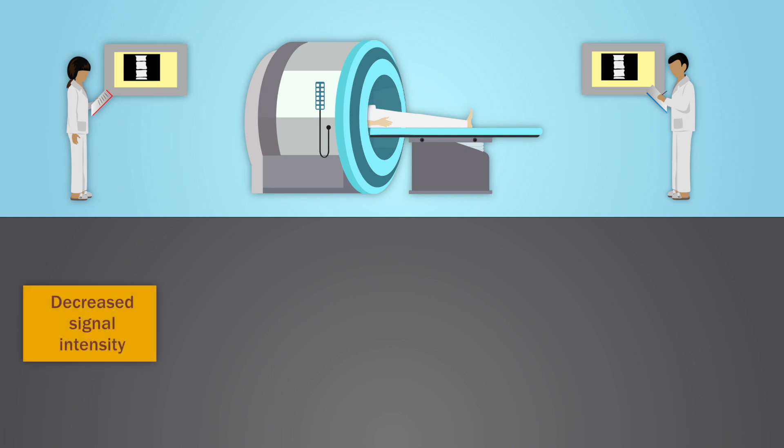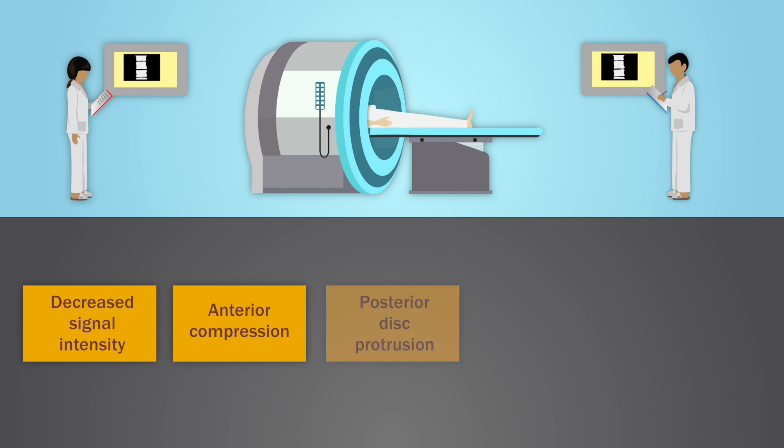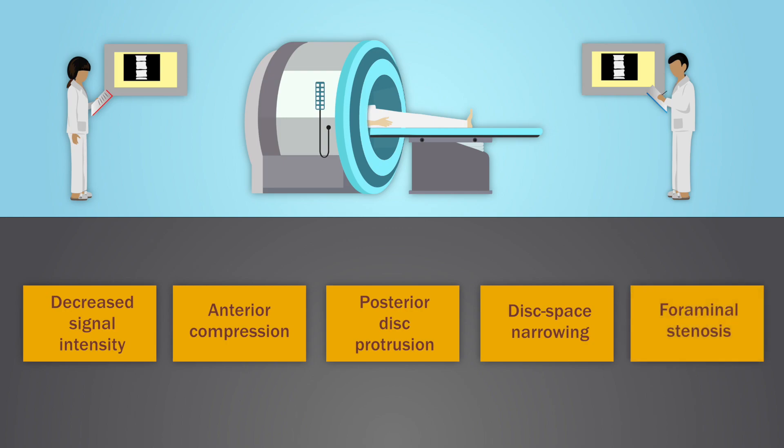The five degeneration-related findings assessed were: decreased signal intensity of the disc, anterior compression of the dura and spinal cord, posterior disc protrusion, disc space narrowing, and foraminal stenosis.